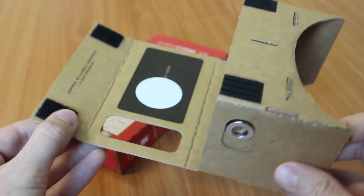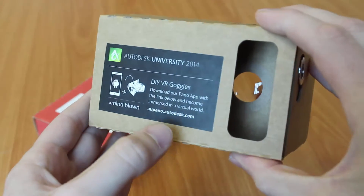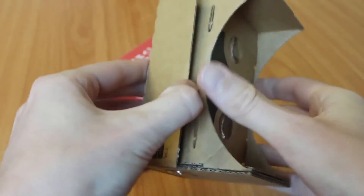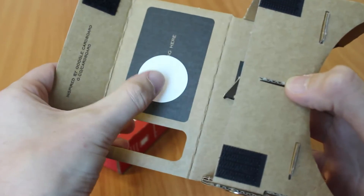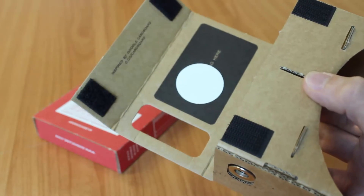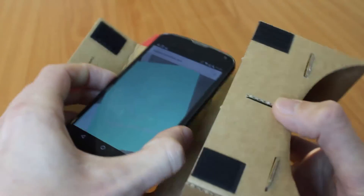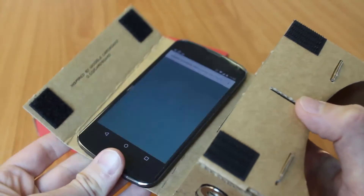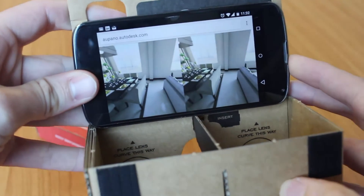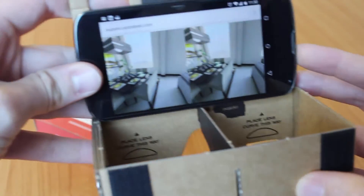The interactive example which Autodesk provides is found at the web address noted on the front, which simply loads a project in the device's web browser. You'll notice that I've placed an NFC sticker on mine, which is preloaded with the project address to make the interaction easier for the user — the mobile device simply reads the NFC data. After the page is loaded, you can see that the device has a dual image on the screen, which is beamed to a left and right lens for viewing.